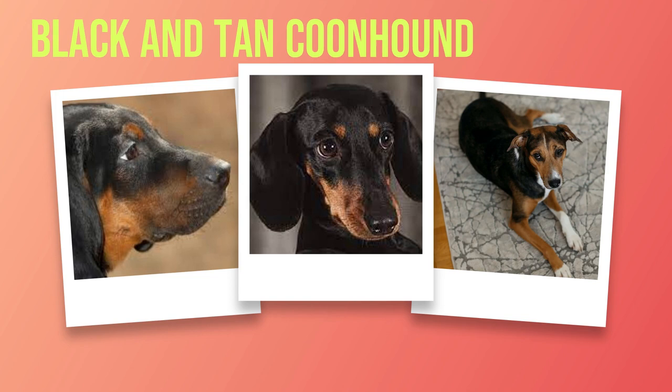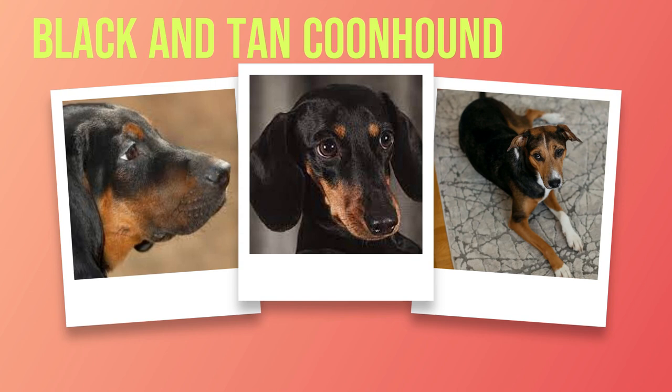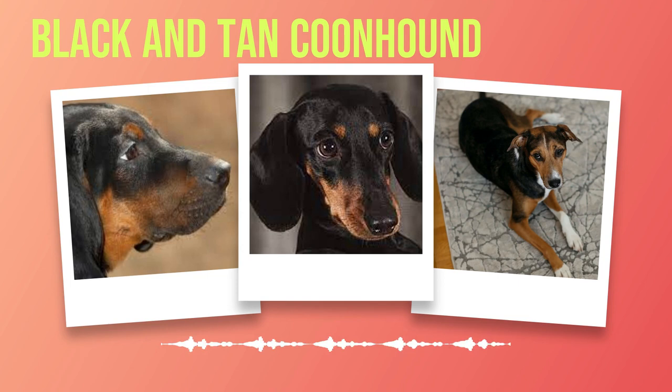One of the most distinctive features of this breed is its coat coloration. As suggested by their name, Black and Tan Coon Hounds have a rich black coat with distinct tan markings on their face, chest, legs, and underside. This color combination not only enhances their charm but also serves a practical purpose, allowing them to blend into their natural surroundings while hunting. Their long ears set them apart from other breeds. These droopy ears have a practical role in helping to capture scent particles in the air as they navigate through dense underbrush or follow scent trails. These keen senses contribute significantly to their reputation as excellent trackers in hunting scenarios.